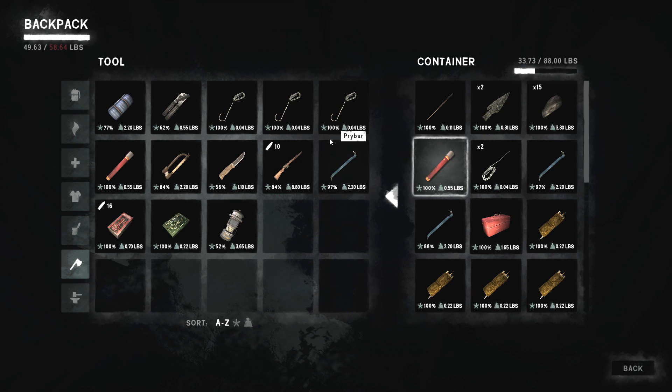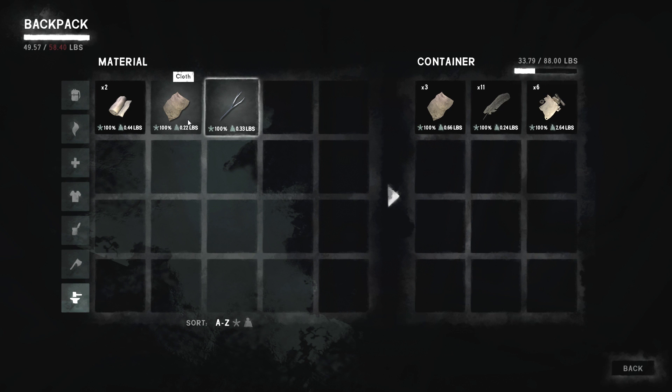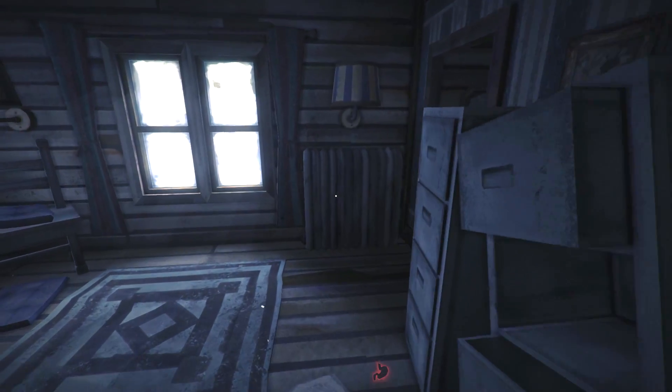We could use the charcoal for mapping, and do a little fishing when we get to Timberwolf Mountain - there is a fishing hut there. We might find a hatchet at that cabin also, near the lake cabin. A piece of cloth is always good to have - you can turn it into bandages or repair clothing if we get into a bad way. I think we're traveling about as light as possible, at 49 pounds.